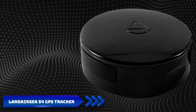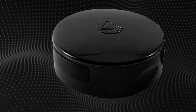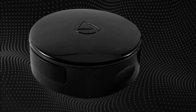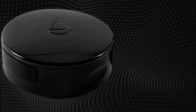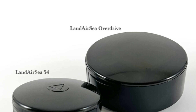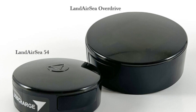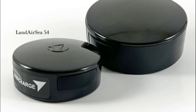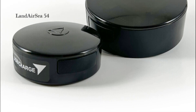Number 4: Landair C-54 GPS Tracker. Next up on our list is the Landair C-54 GPS Tracker, a reliable and rugged device designed to keep a close eye on your furry friend's whereabouts. This compact tracker offers real-time location tracking so that you can always stay connected. Known for its durability and waterproof design, it's suitable for even the most adventurous pets. The device also allows you to view your pet's location history throughout the day.